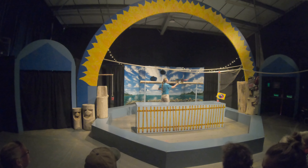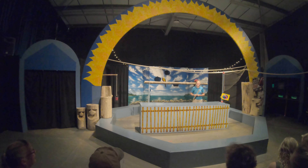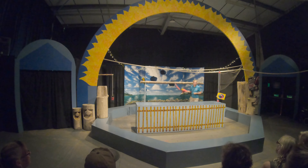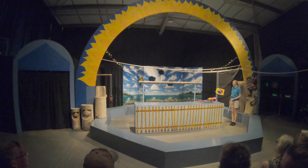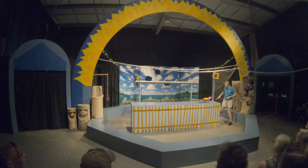Good morning everybody, welcome along to the Parrot Show. Are you all having a good day? That's good to hear. My name is Jase and this is Emilio, and we are going to start our show by raising our Parrot flag. Now this can be quite a tough job because she's actually quite a small bird. So why don't you just get it all the way up there to the top — let's give her a big round of applause!